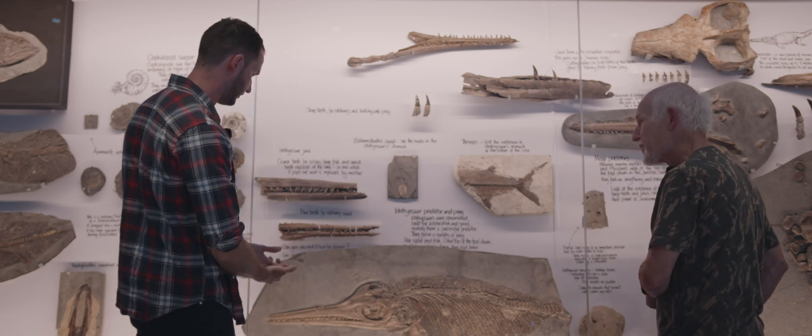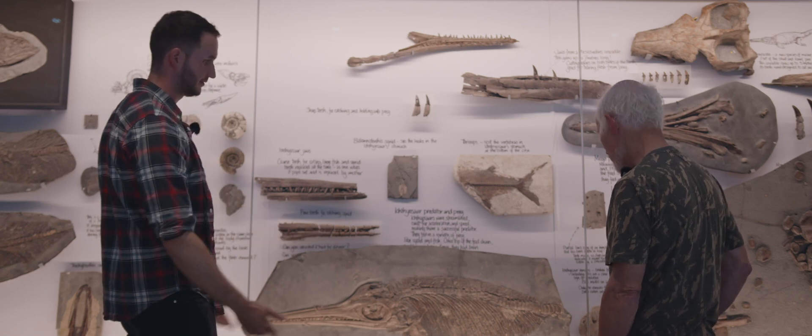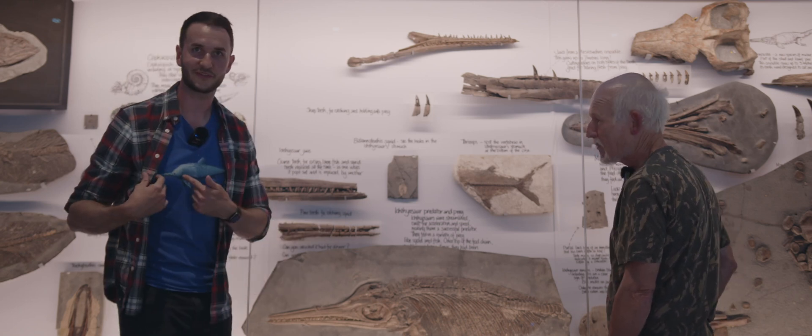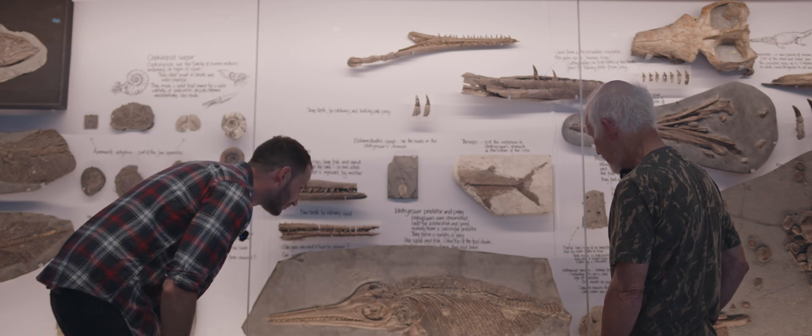It was constantly replacing the teeth as well. Beautiful — it's one of my favourite specimens, naturally. I have the ichthyosaur t-shirt on again, just for Steve. That is a beautiful specimen.